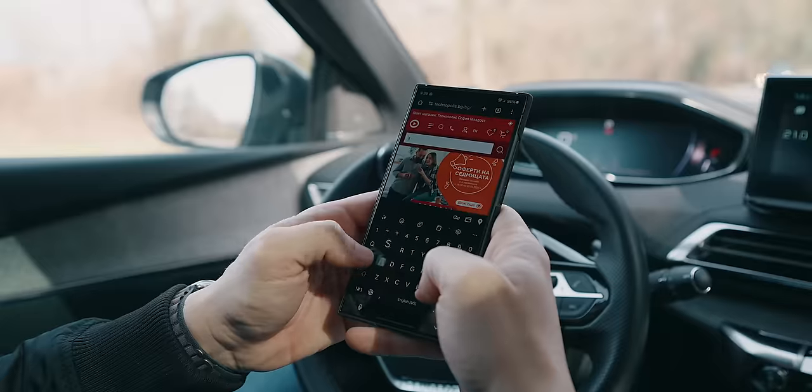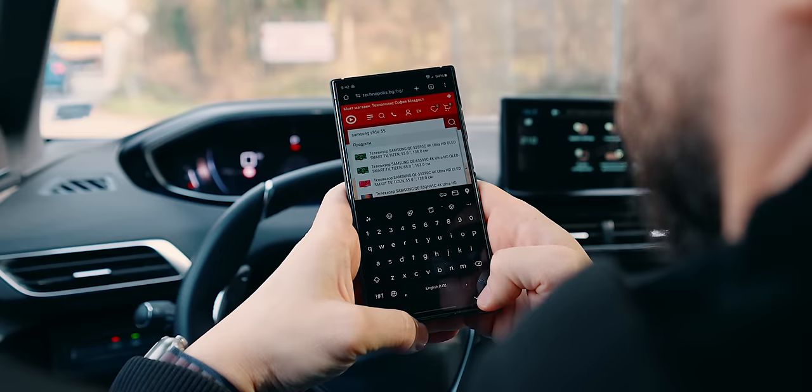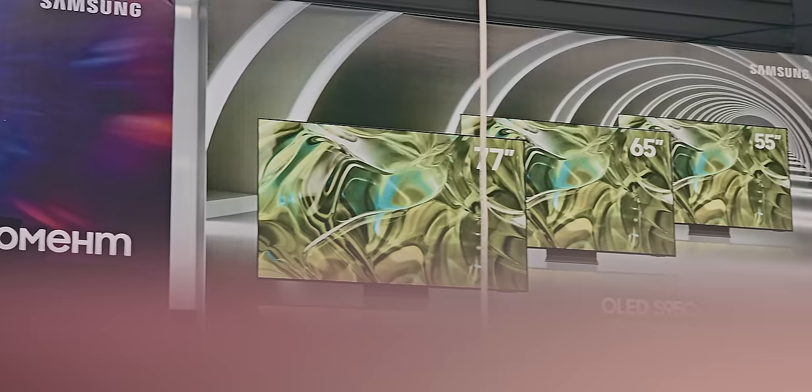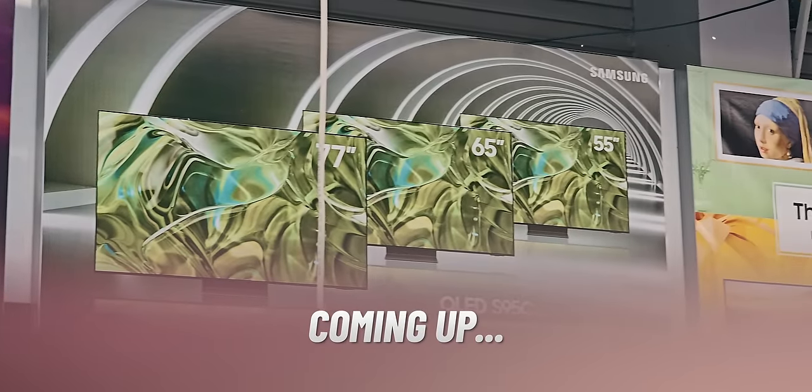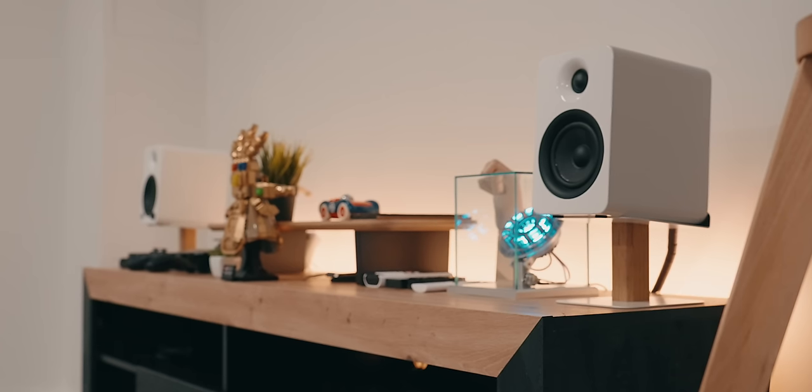As I get in my car, a procrastination itch gives me a sudden desire to head to my local electronics retailer to purchase last year's top-rated Samsung OLED TV, since the new studio is in desperate need of a decent television set.